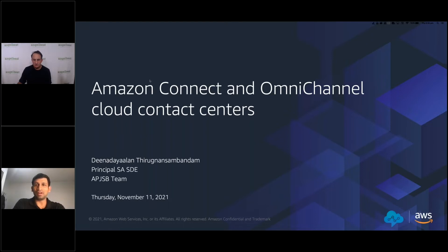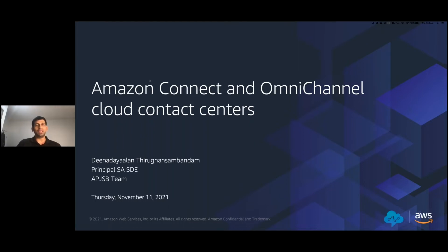Good afternoon, everyone. Hope everyone is having a good time. I'm Deena, working as a Principal Software Development Engineer in APJ Solutions Industry. Our team works in collaboration with sales, marketing, business development, pro-serve, service teams, APN partners, and other key stakeholders to communicate architectural best practices and develop standardized automated solutions for AWS platform. Our objective is to provide prescriptive guidance and consulting offers that enable and accelerate customer adoption in AWS.